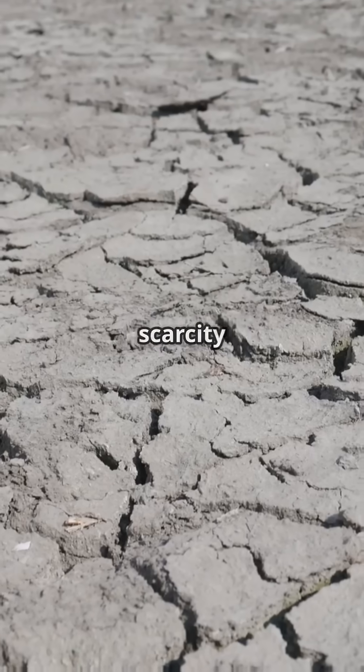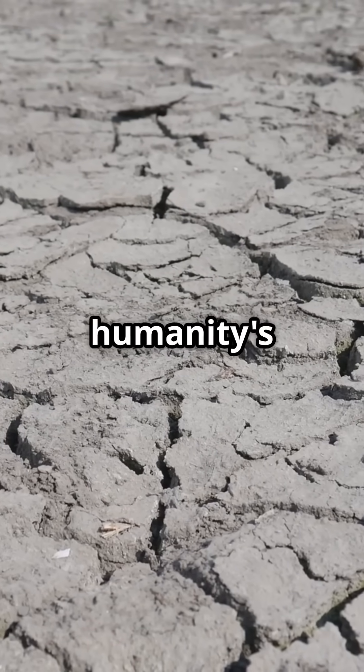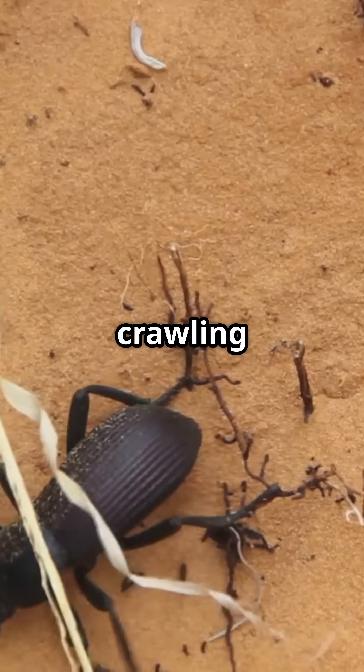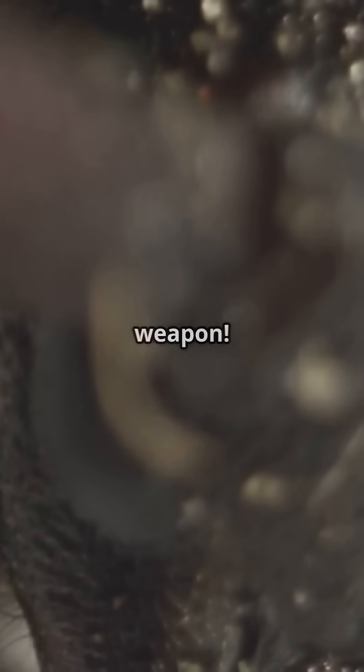I'm sure you've heard the news — water scarcity is one of humanity's biggest challenges. But what if the answer is crawling around in the desert? Let's dive into nature's secret weapon.